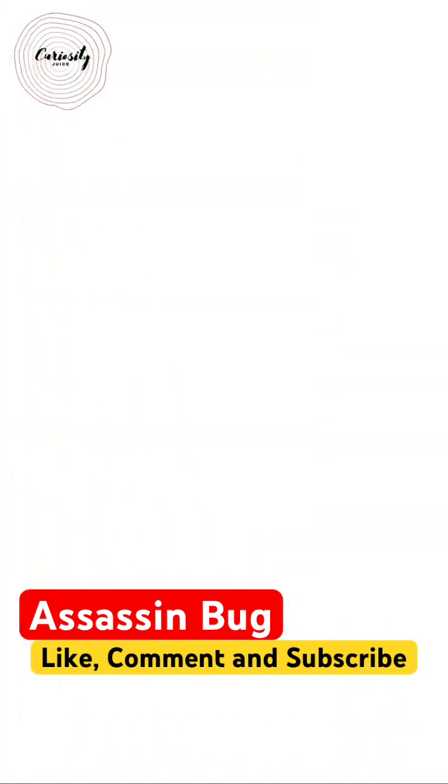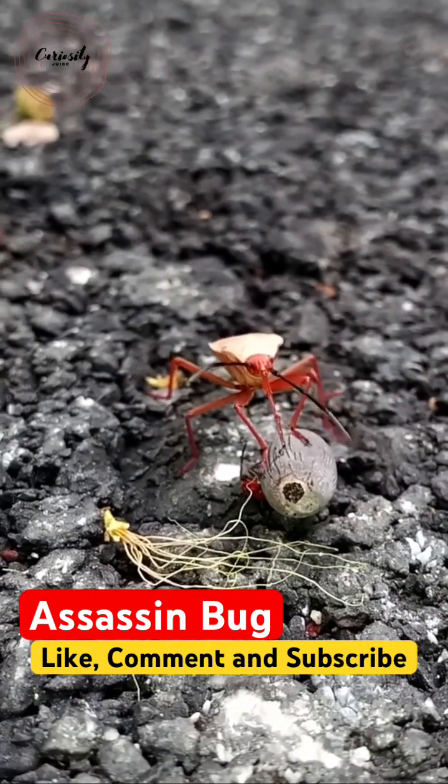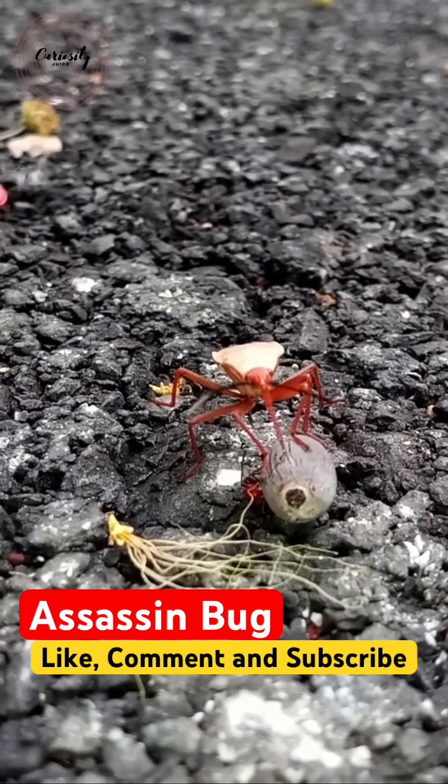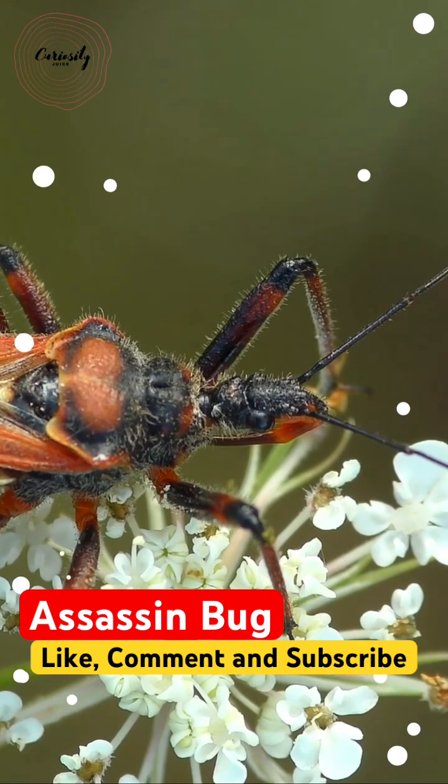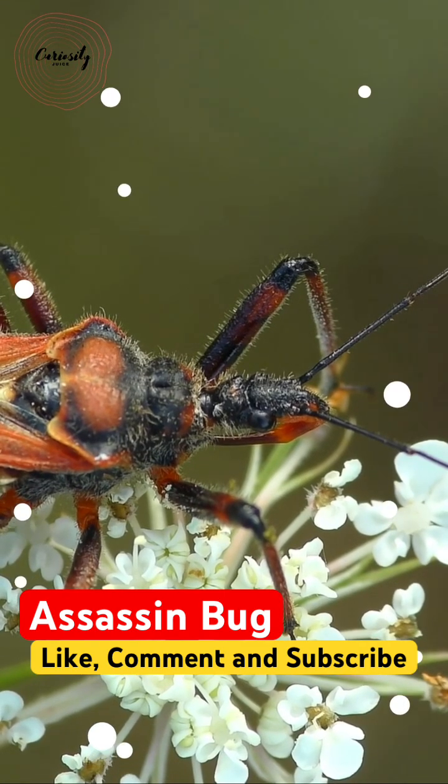We need to get rid of these blood-sucking insects as quickly as possible. Fields, gardens, and meadows where other insects are found are where they are most frequently found. Some species have evolved for certain plants or environments.